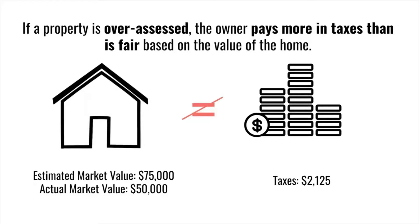If a property is over-assessed, the opposite happens — the owner pays more in taxes than is fair based on the value of the home. Here's an example with the same actual market value, but the estimated market value is higher at $75,000. That means the homeowner pays more in taxes than they should based on what their home is actually worth.